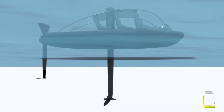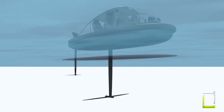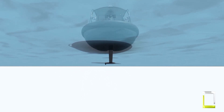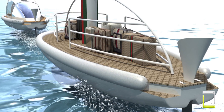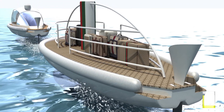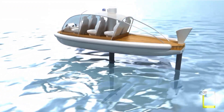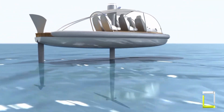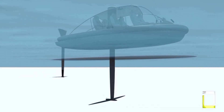Its secret resides in hydrofoils, which elevate the vessel out of the water at speed, reducing drag and maximizing efficiency. Powered by a 60 kWh battery, it claims a range of 55 miles, reaching speeds of up to 30 knots — imagine breezing across the lake with the breeze in your hair and no emissions.